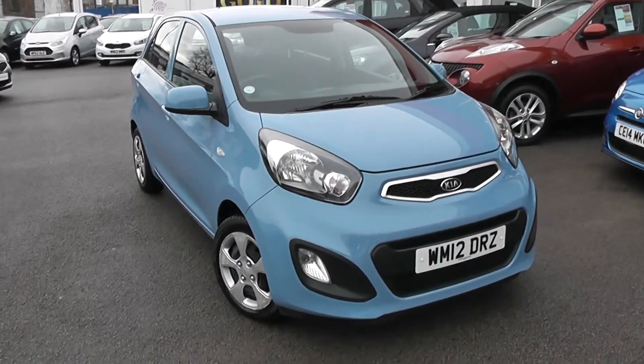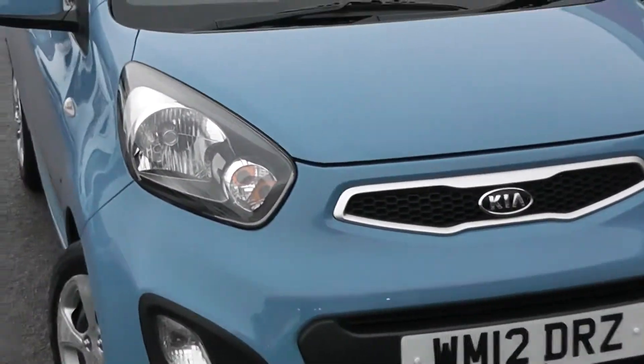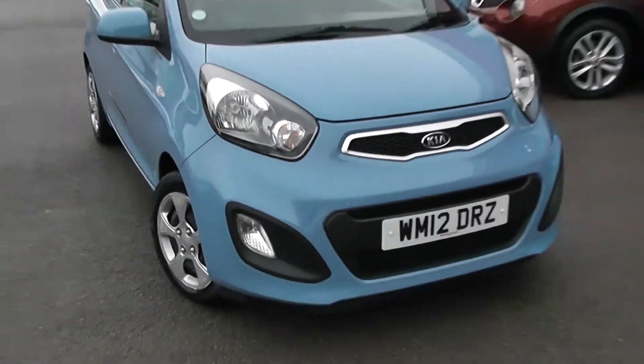On the outside features, as you can see, colour-coded bumpers, got the silver surrounding around the black front grille, large front headlights with darkened interiors, and large front fog lights at the bottom.